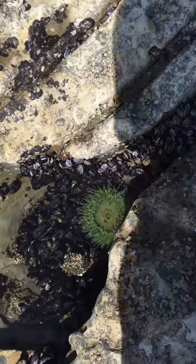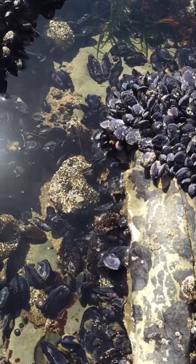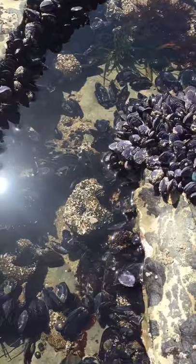This is called aggregating anatomy, and they can also be like this one and that one. They are deflated and covered with rock for camouflage.